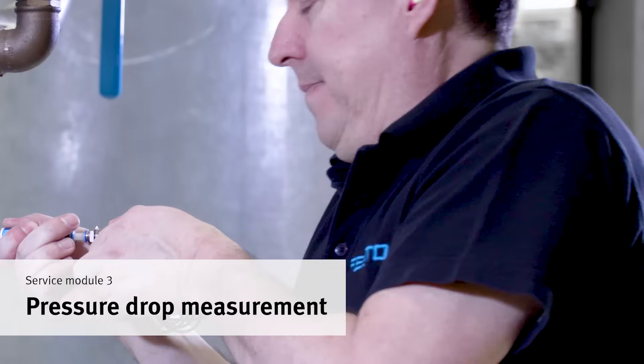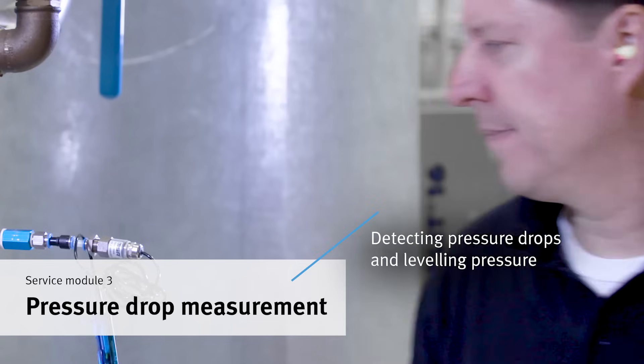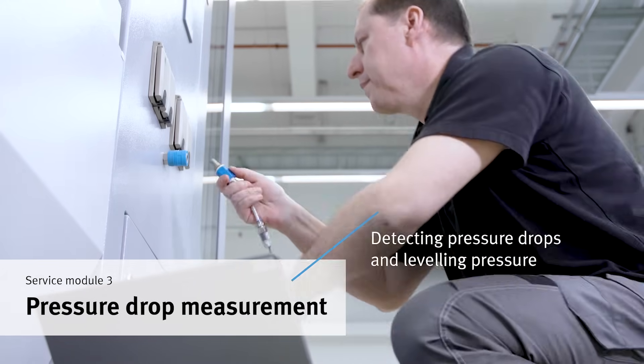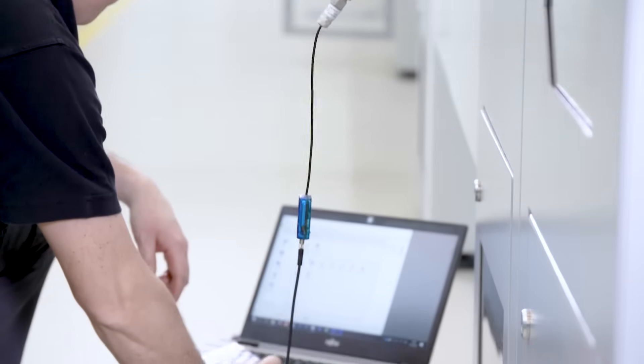Pressure drops in the network make processes unreliable, so a constant pressure level is essential. By measuring, we can also determine whether pressure reductions are possible, which means immediate cost savings.